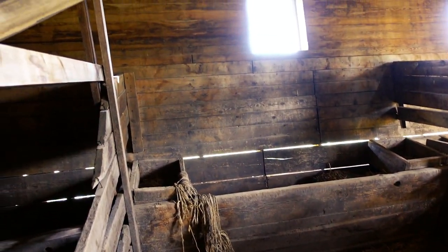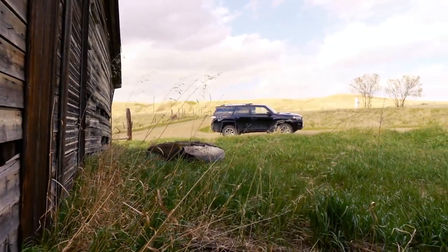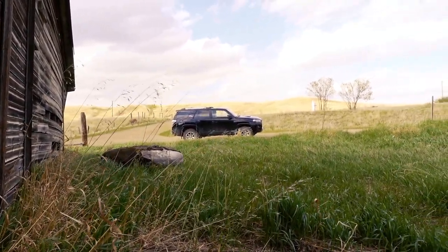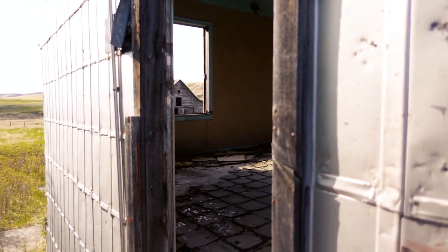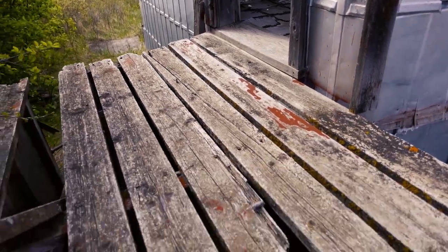I can't say there's anything negative about this thing. There's been nothing wrong with it — not a door latch, nothing's fallen off, not a screw, not a bulb, nothing has burnt out. It's just a machine. So now that I've hit 100K, my maintenance is another oil change, which I've been doing myself lately.